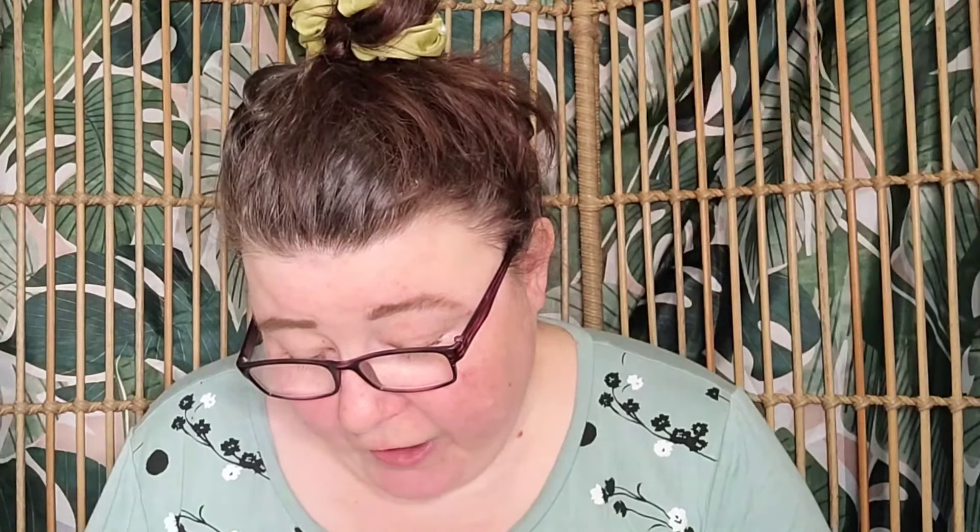I'm first going to read the claims and then wet the sponge and see how it goes. This apparently has organic jojoba oil and aloe vera, it's COSMOS approved, plant collagen, green tea extract, no parabens or sulfates, no chemical UV absorbers, no artificial fragrance, and it's Australian made and owned, which is amazing.